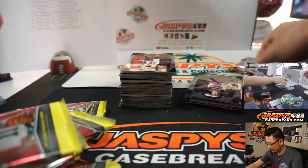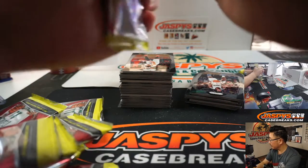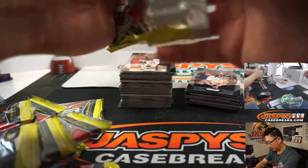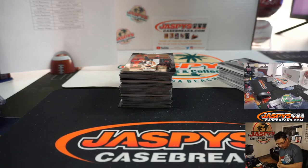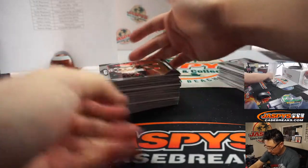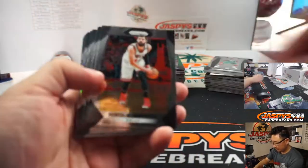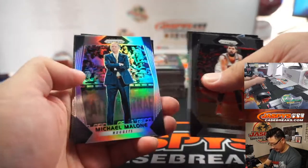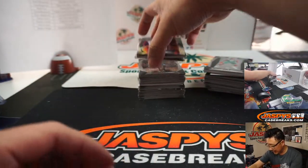This is the last bit of this blaster break, Random Team 8. Alright, good luck everybody, last bit here. That's enough of those coach silvers — let's get some Tatum silvers.